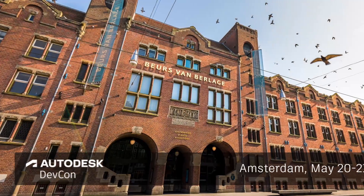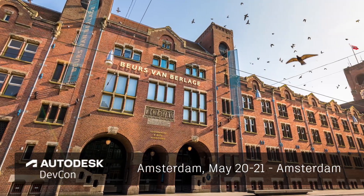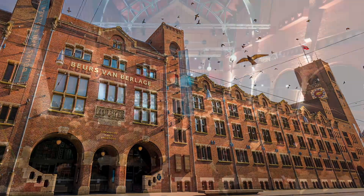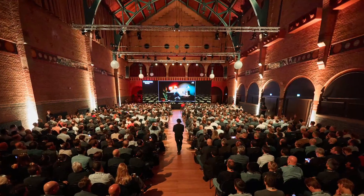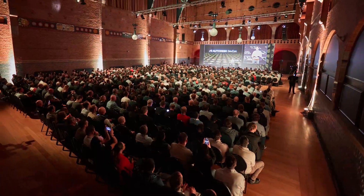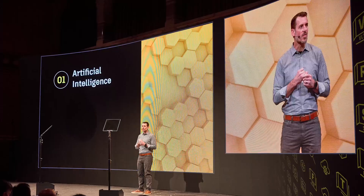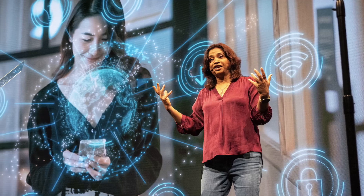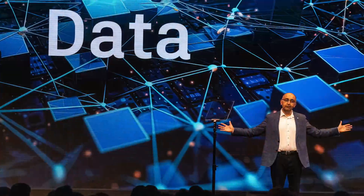Autodesk DevCon is the official Autodesk developer conference, and this year it took place in Amsterdam — bigger and better than ever, with over 1,000 attendees from around the world. It was two full days packed with top-notch content focused on AI, digital transformation and sustainability, all of which have one thing in common: data.